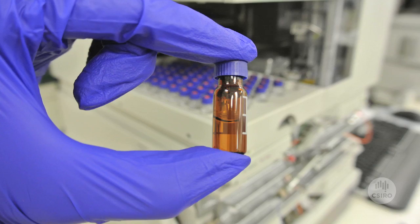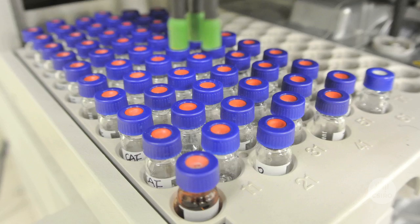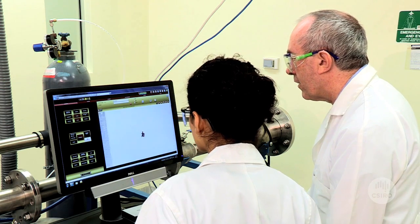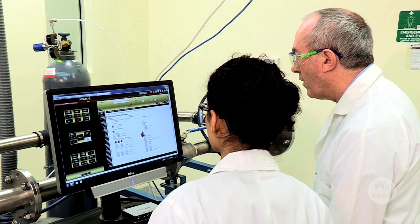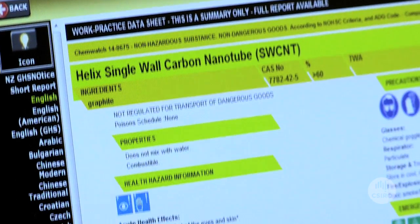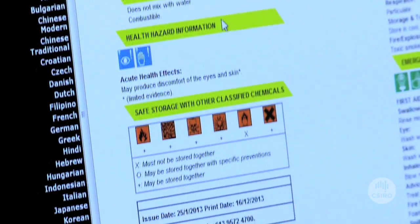CSIRO has a comprehensive research program to investigate the safety aspects of nanomaterials. One of the areas we work in is developing methods to detect nanoparticles — for example, to detect nanoparticles in our workplace and measure exposure, or even to detect nanoparticles generated in bush fires.